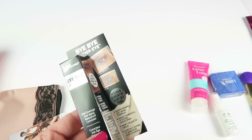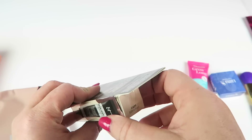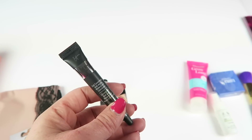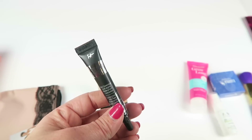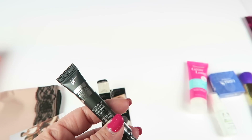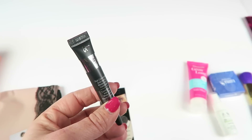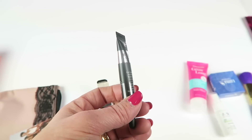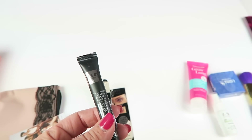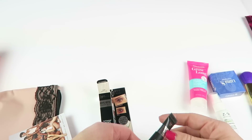This is IT Cosmetics Bye Bye Under Eye full coverage anti-aging waterproof concealer in light — that's awesome. I'm happy with the color because that's what I would have picked. I got an IT Cosmetics bundle a few years ago and it had this in it. It's a really nice concealer, one of my favorites. It's not as full coverage as some brands, but my Tarte Shape Tape is probably my favorite — this is easily top three.